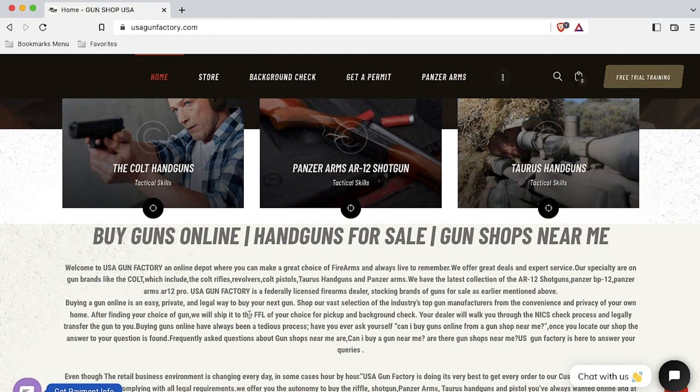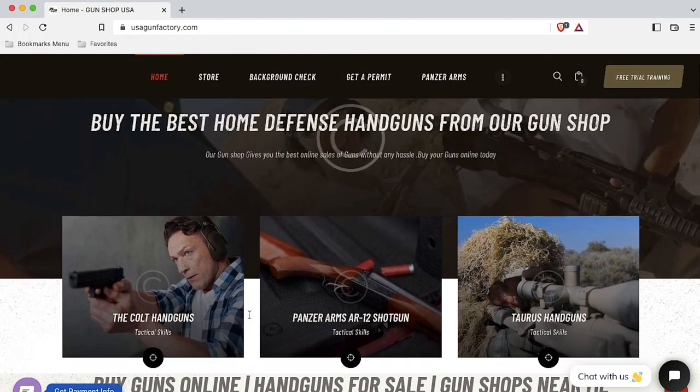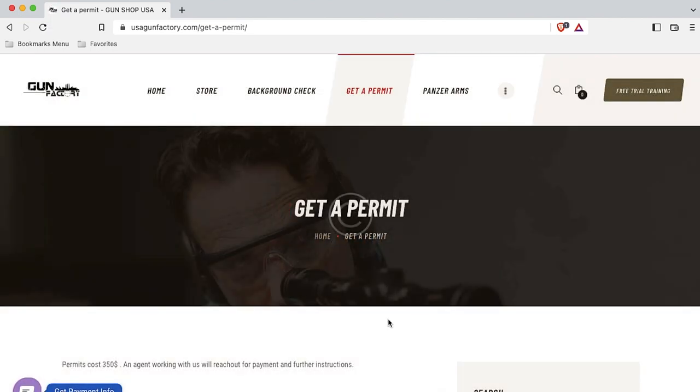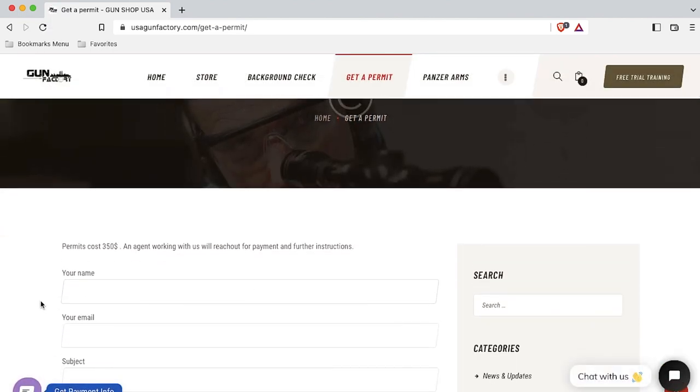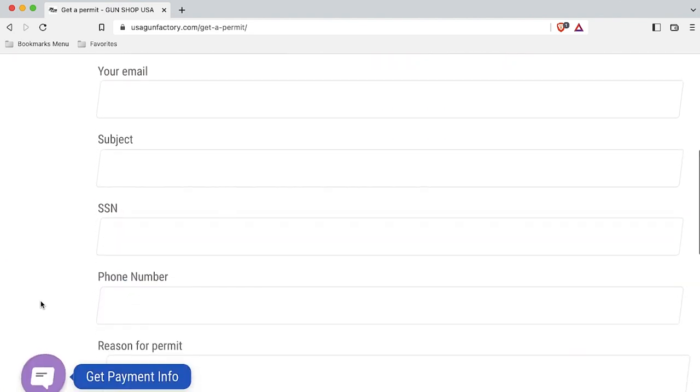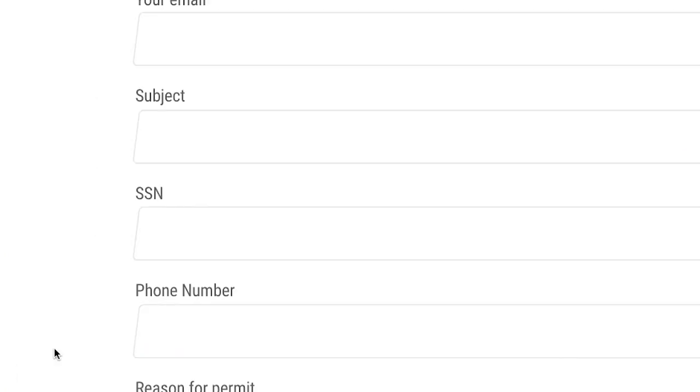Scam sites may offer services no gun distributor online can legally offer. One scam site called USAGunFactory.com offers to facilitate processing a permit of some kind, though the site is unclear as to what sort of permit it's talking about. The site claims that once you complete the online form, an agent will follow up for payment and to provide further instructions. But one look at the form should send you running — among other things, the form asks for your social security number. Don't even think about it.